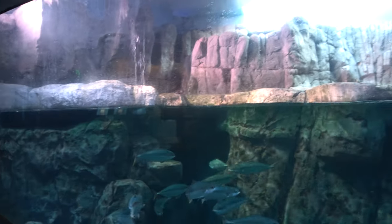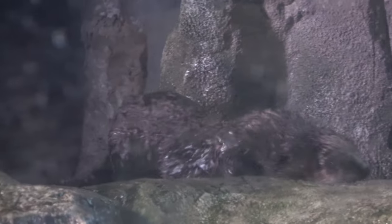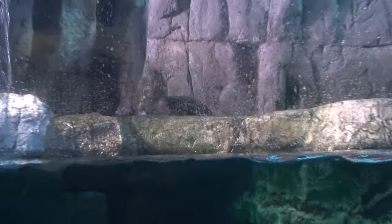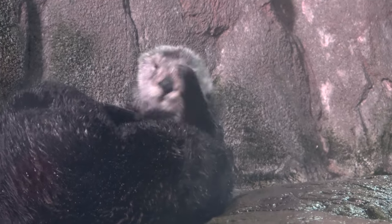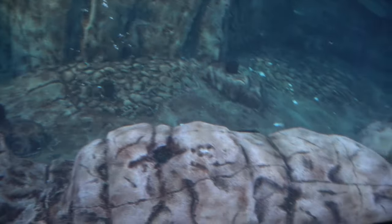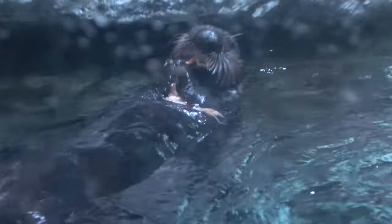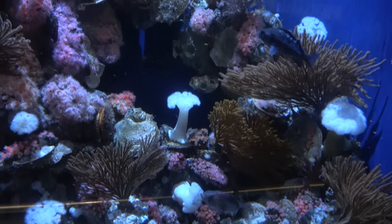There's a very large enclosure with lots of fish and also some sea otters. I love sea otters — one of them is using his tummy as a table.